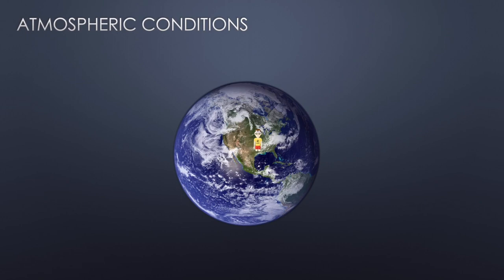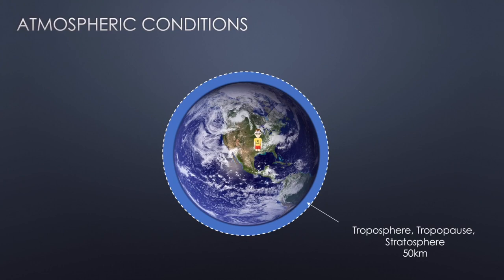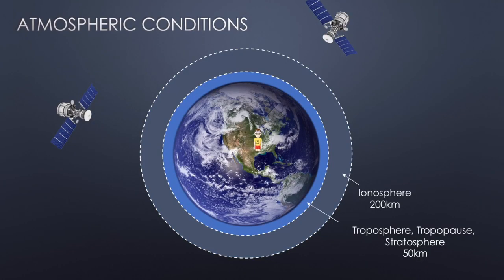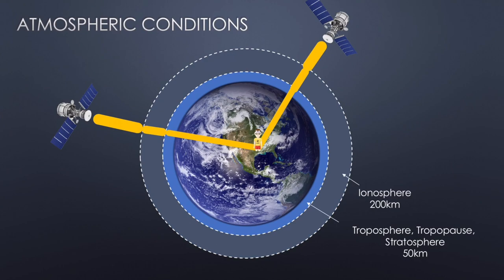Next are atmospheric conditions. The first layer is the troposphere, then the tropopause, then the stratosphere — these three layers combine to make up the first 50 kilometers of altitude above the Earth's surface. From 50 to 200 kilometers above is the ionosphere. The satellites are way beyond this at about 20,000 kilometers. A signal hits the ionosphere, where some density can affect it a little, and then hits the troposphere again until it finally reaches me. Depending on the conditions of the troposphere and ionosphere, it could have a marginal impact on the signal as it hits the watch.